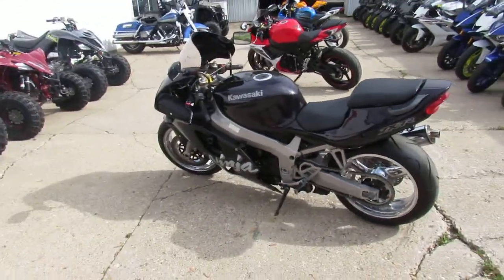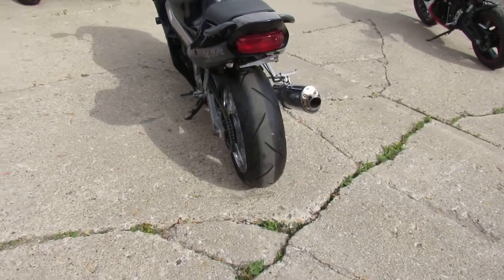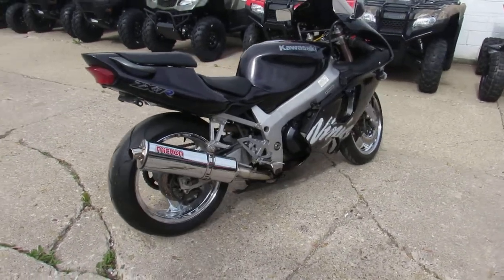Hey fellas, it's riding season — sunny and 80 degrees out here in Sandusky. Beautiful weather. Getting rid of some bikes. This one that we're doing a video on right now is a 1998 Kawasaki ZX7R.